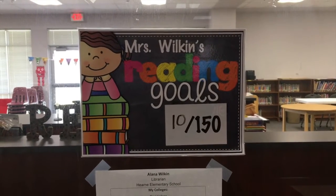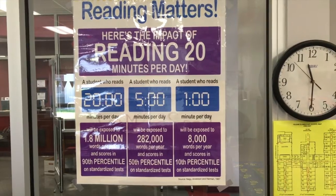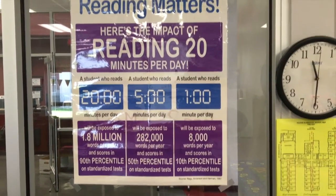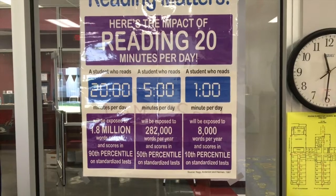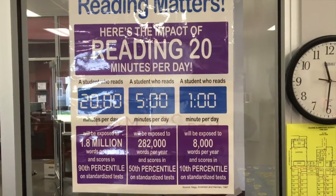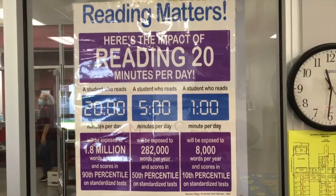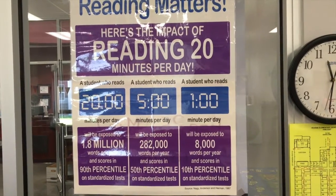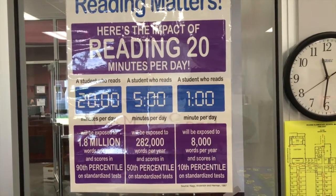Try to set a reading goal for yourself as to how many books you'd like to read. It's important for you to read at least 20 minutes a day. Look at this chart — if you read for 20 minutes every day for a year, you will be exposed to 1.8 million words. That reading doesn't have to be a novel; it could be a magazine article or an e-book. Don't forget we have e-books online at mycapstonelibrary.com. Our login is HERN and our password is READS — R-E-A-D-S. Remember that S on the end.